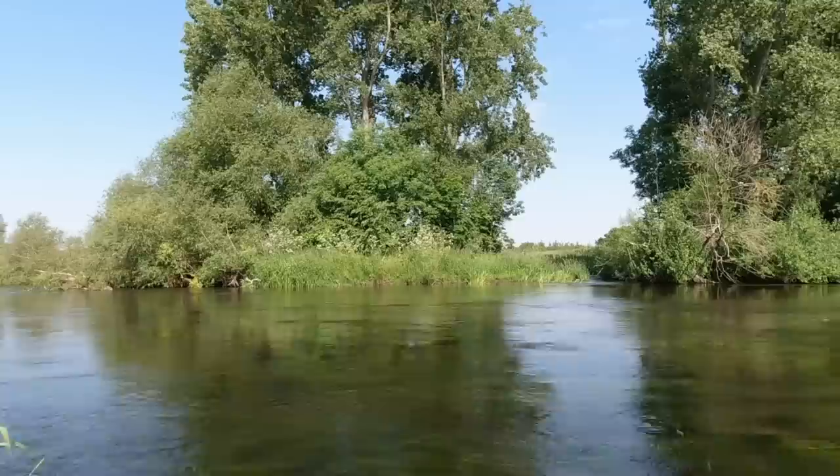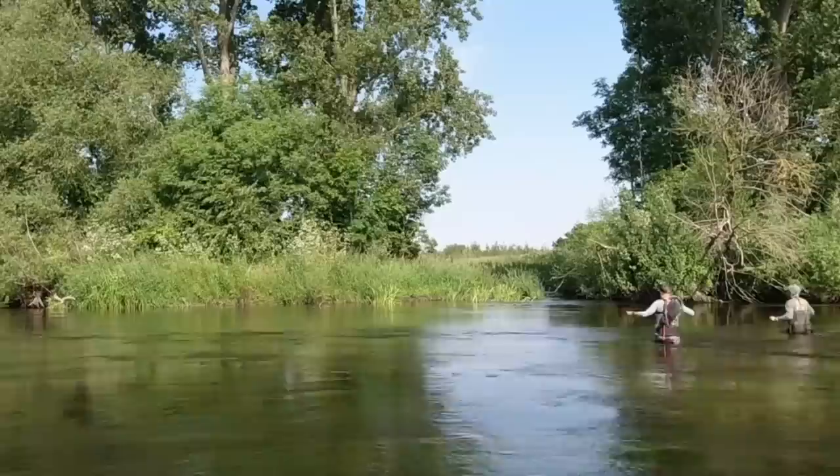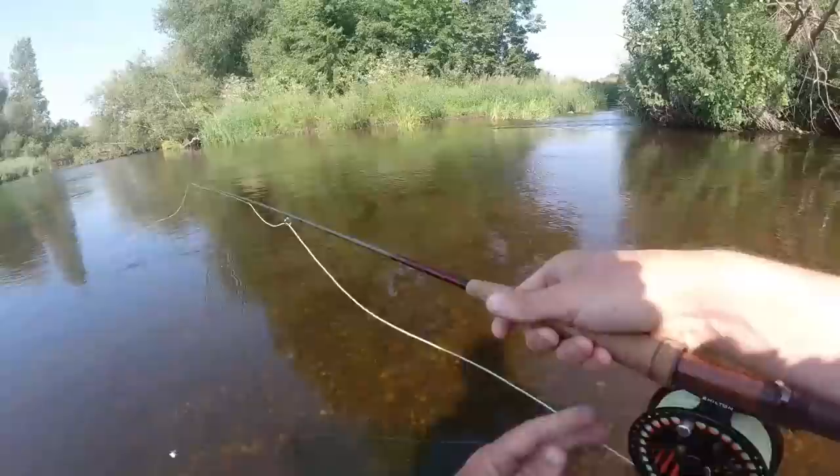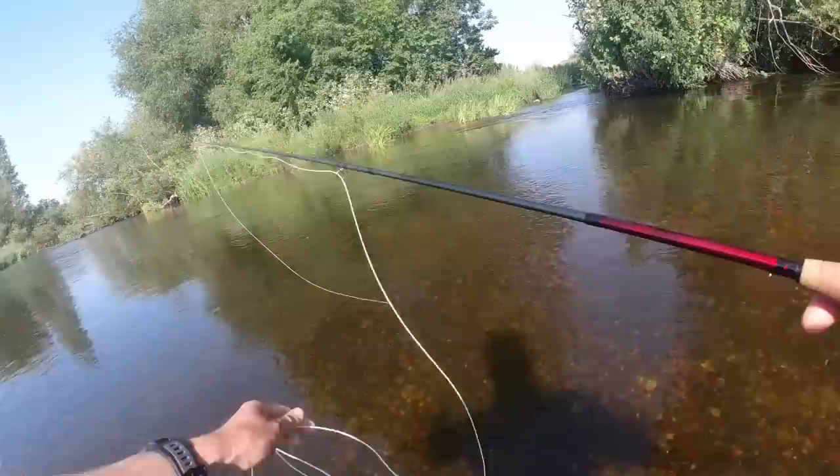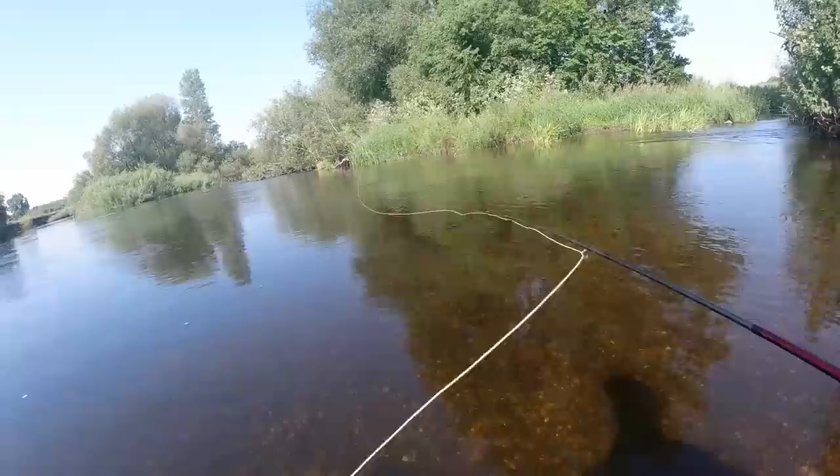Without further ado, I want to stop waffling, get in this river and find ourselves a big Trent chub. First pool of the day, and as I said in the intro I'm very lucky today to be guided for at least a small part of the day. I'm not used to this — I'm usually the one doing the guiding. We've got Ollie here who knows the stretch really well. He's promised me a seven pound chub today, so we'll see how that goes.